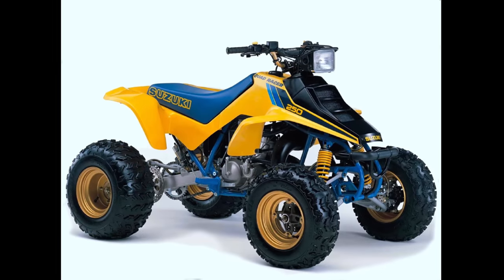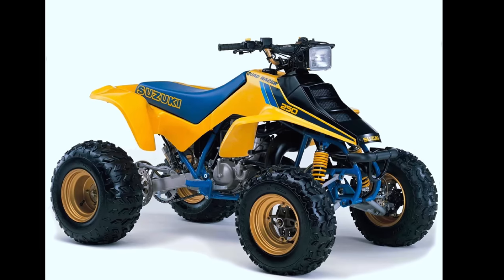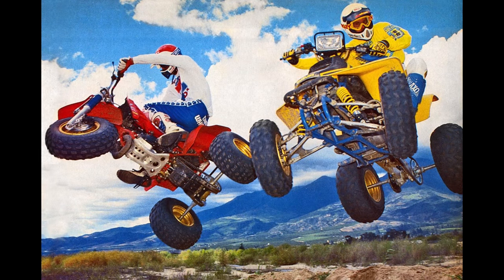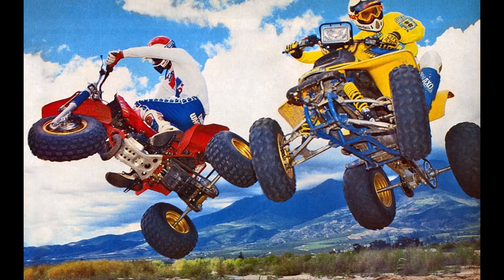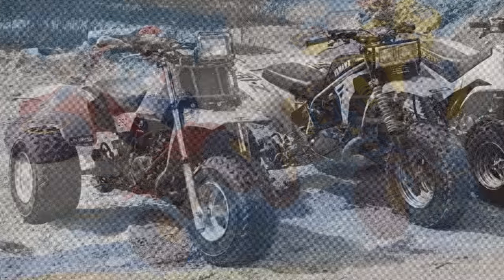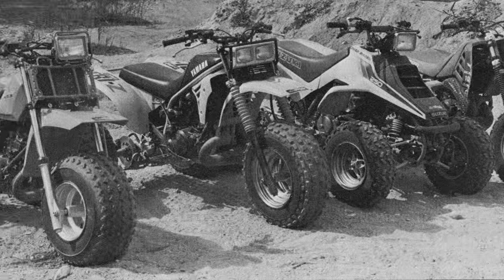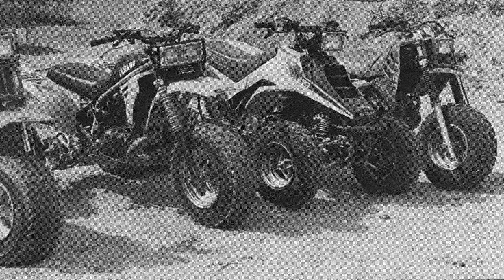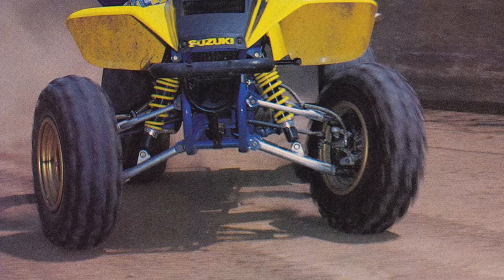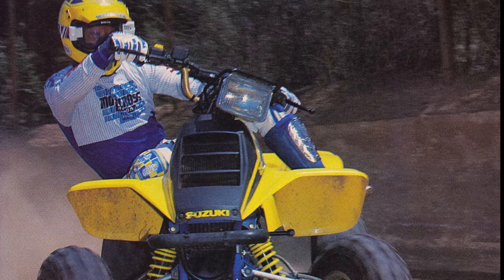The next major change in the high-performance ATV arena came in 1985 with the introduction of Suzuki's Quad Racer. This machine, while not as fast as the new 85 ATC 250R — which got liquid cooling and a great deal more power in 85 — did not have as good suspension as the ATC and was not as powerful. But the advantage it had in terms of stability from that extra wheel was just hard to ignore.